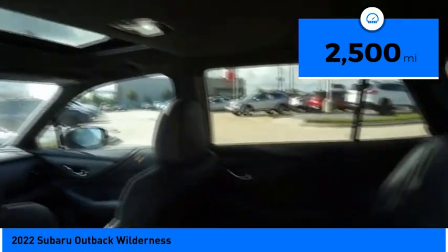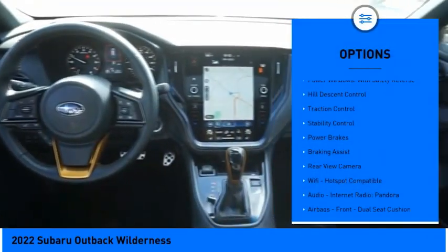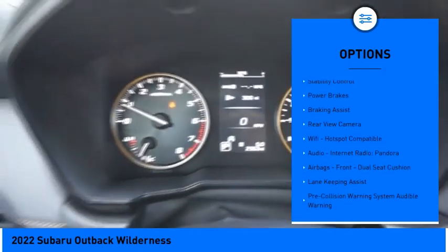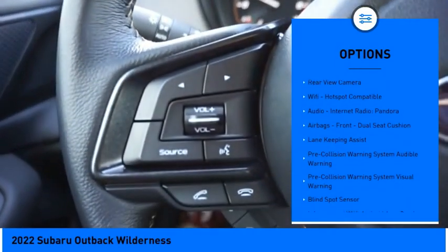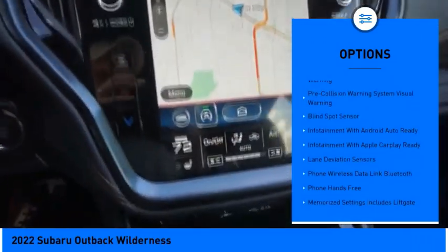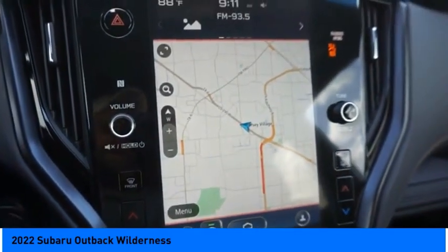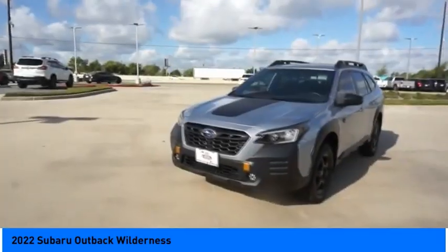This vehicle has less than 3,000 miles. Here are some of this vehicle's great options: power windows with safety reverse, hill descent control, traction control, stability control, power brakes, braking assist, rear view camera, Wi-Fi hotspot compatible, audio, internet radio, Pandora, airbags, and front dual seat cushion.